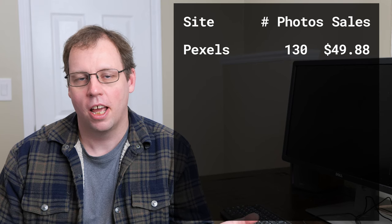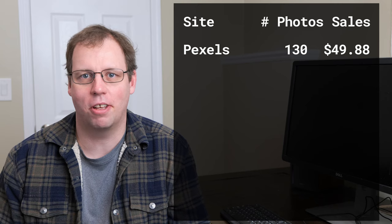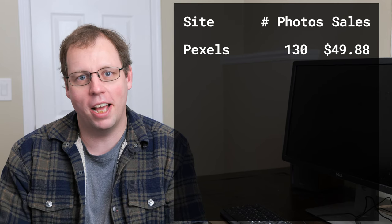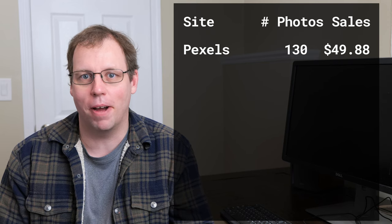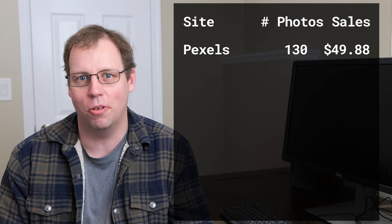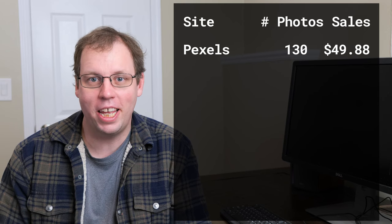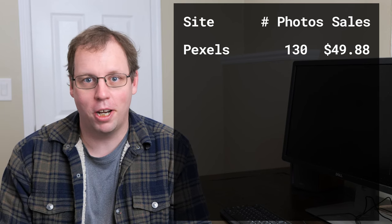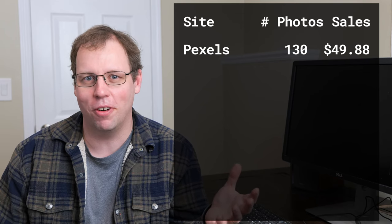In November, somebody donated $50 when they downloaded the photo. PayPal does take a small cut, so I don't quite get $50. But as it turns out, I didn't make $50 on any of the other micro stock sites that I have my photos uploaded to in November. So the most profitable site for me in November was Pexels, where I've already agreed to give the photos away for free.